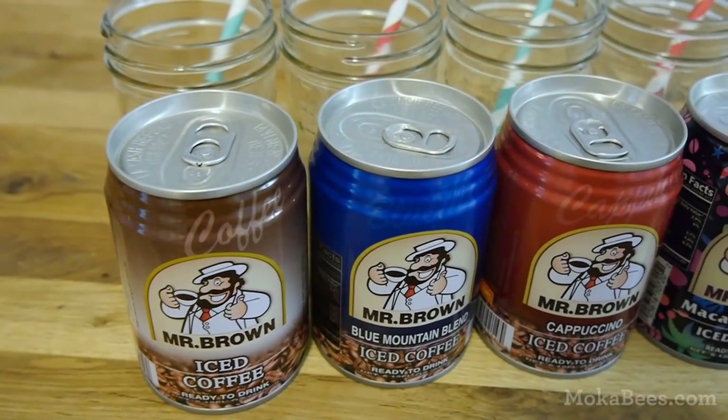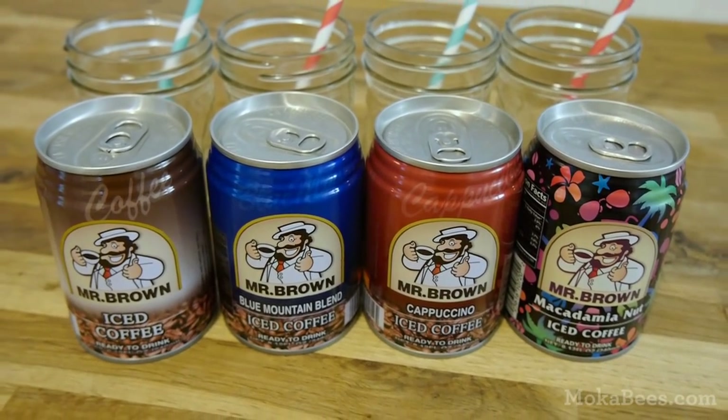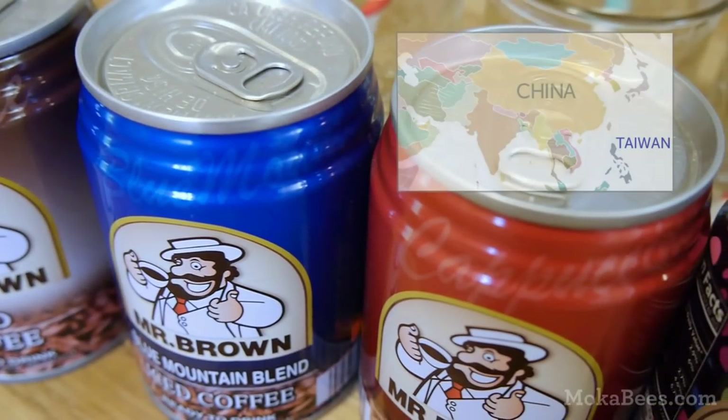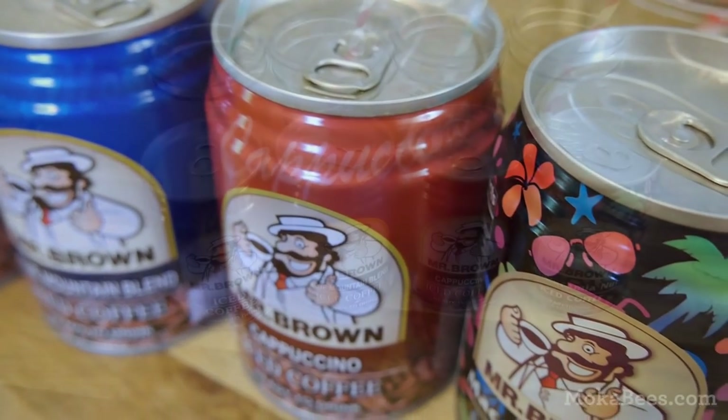They're iced coffee flavor, Blue Mountain Blend, Cappuccino, and Macadamia Nut flavor. They do have a vanilla flavor too, but I wasn't able to find it. These are made by a Taiwanese company that's been around since the 80s, and they are wildly popular in Asia.